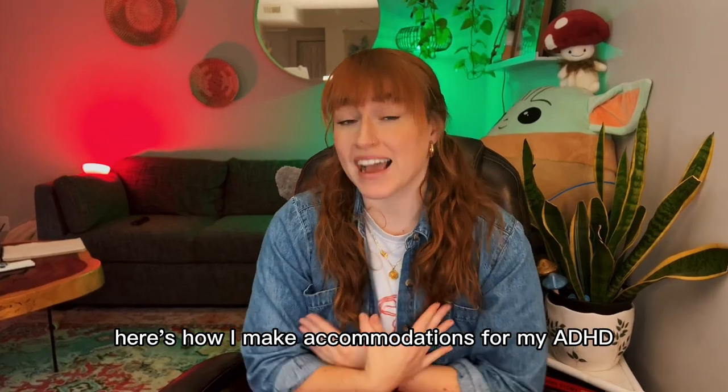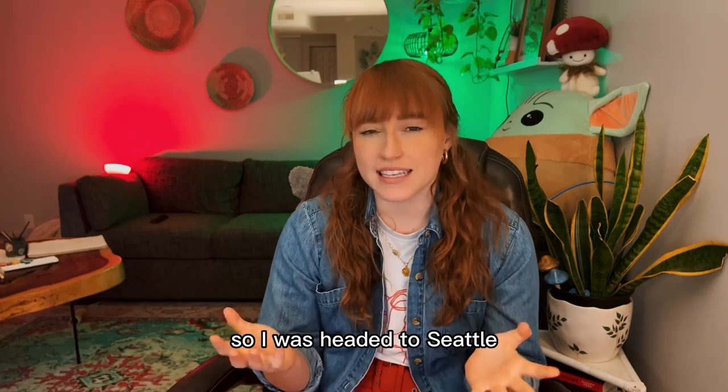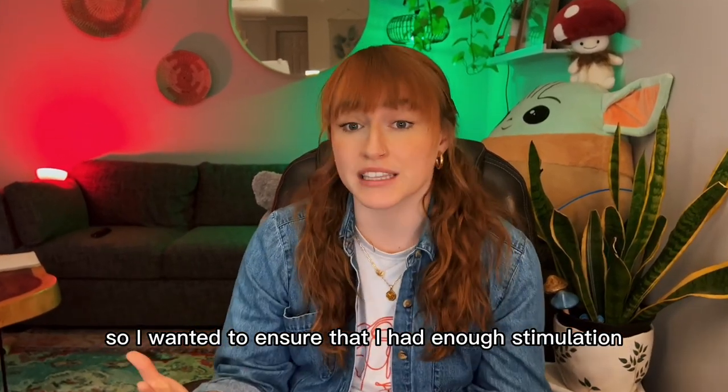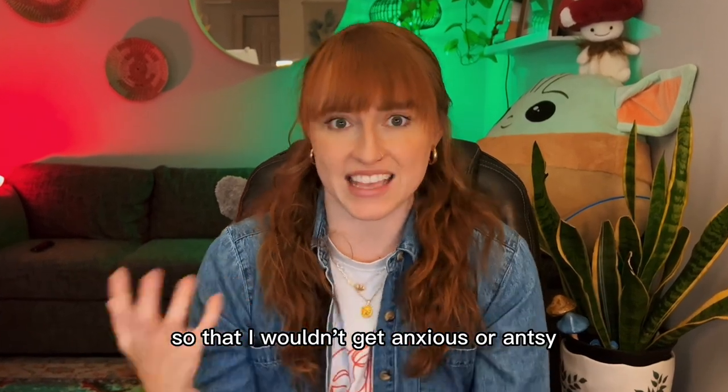Here's how I make accommodations for my ADHD while traveling and how you can replicate them. I was headed to Seattle, which is around a three-hour drive, so I wanted to ensure that I had enough stimulation for the entire journey so that I wouldn't get anxious or antsy.